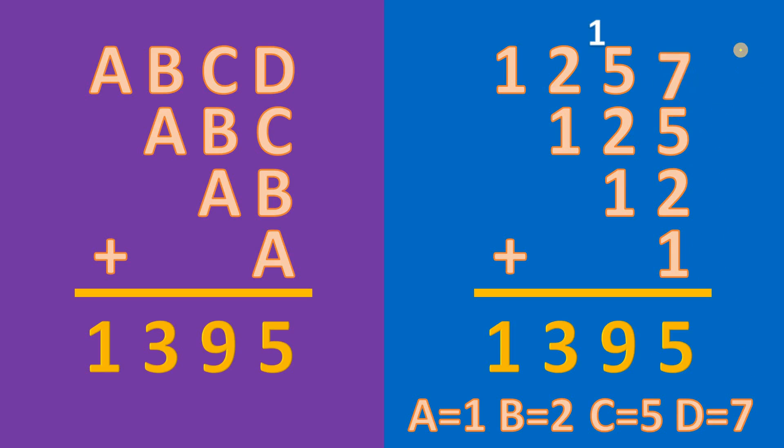Let's double-check our answer. 7 plus 5 plus 2 plus 1 gives us 15, carry 1. Then 1 plus 5 plus 2 plus 1 is 9. We have 2 plus 1 is 3, and bring down 1. Therefore our answer is: A equals 1, B equals 2, C equals 5, and D equals 7. And as always, we are done.